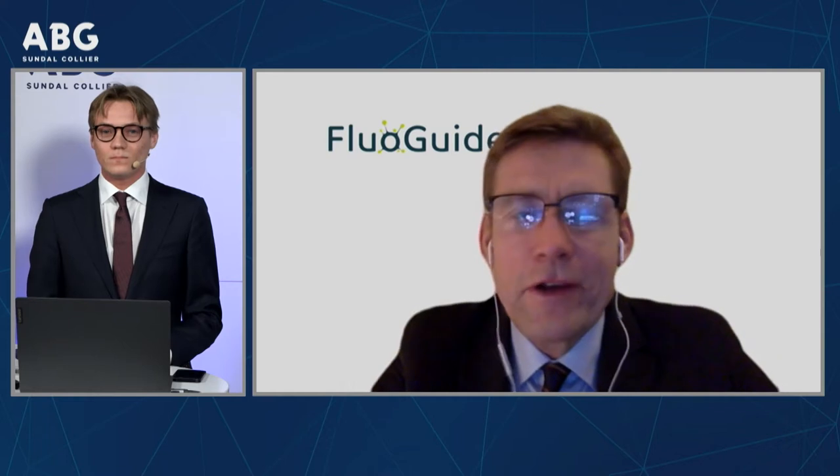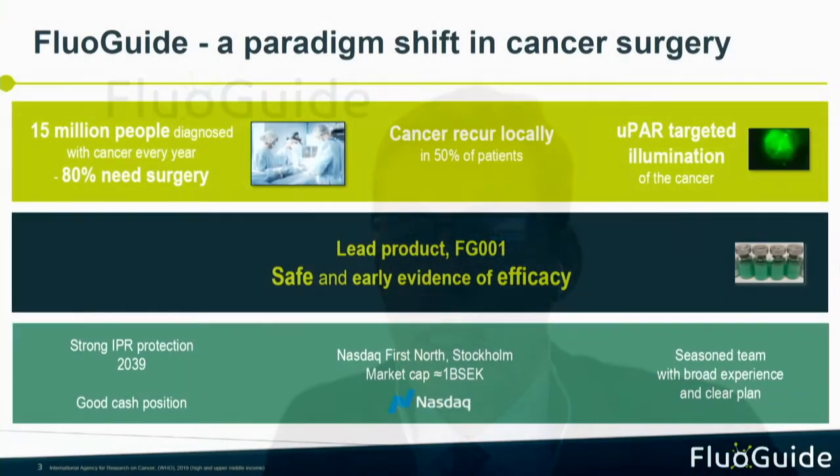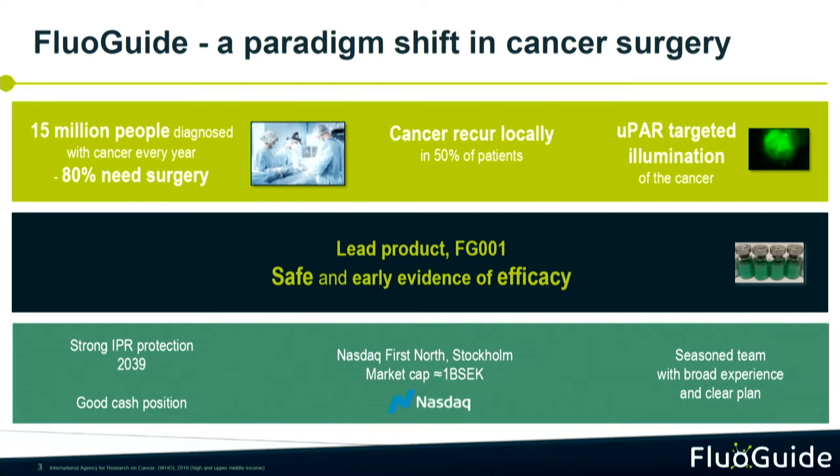Thank you for the introduction and welcome to the presentation of FluoGuide. What we do at FluoGuide is that we maximize the surgical outcome by intelligent targeting. In FluoGuide we started out focusing on oncology surgery. Every year there are about 15 million patients that have cancer, and about 80% of them will need surgery. The problem is that surgeons have a hard time seeing where the cancer stops and the normal tissue starts. Basically, we light up the cancer so the surgeon can remove all cancer the first time.